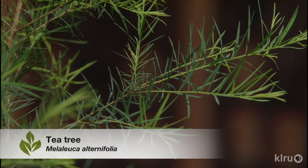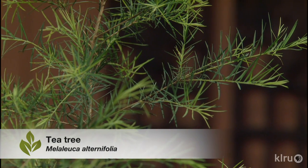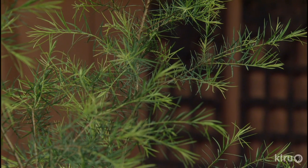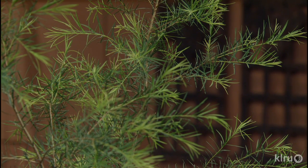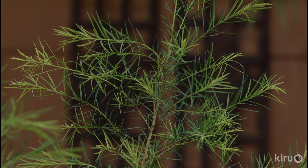Tea tree oil, also called Melaleuca alternifolia, grows great in Austin. It's evergreen and it's famous all over the world for its antiseptic as well as antibacterial and antifungal properties. It's heavy in the oil, so growing the plant you'll have massive amounts of oil. The plant is beautiful by the way — it's got a nice white bloom in the springtime.